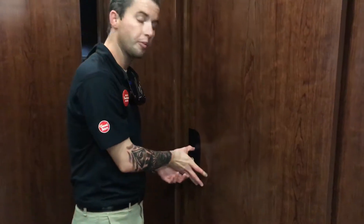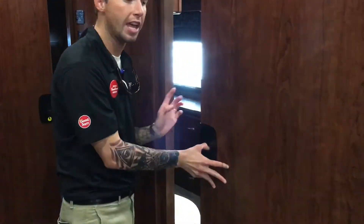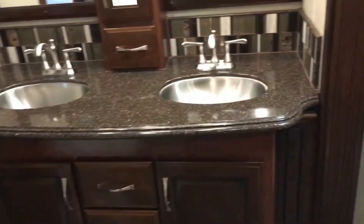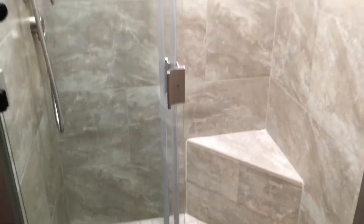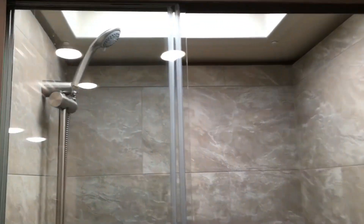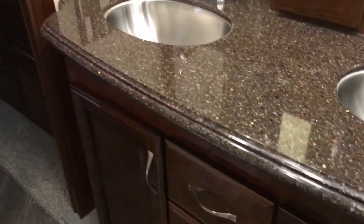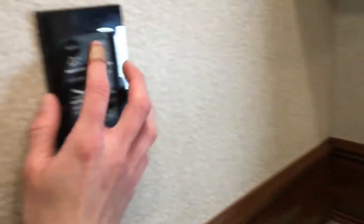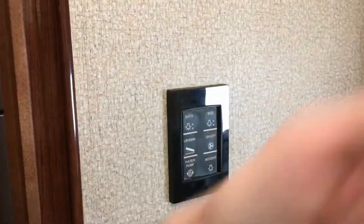Behind this door is the master bath with the double vanity. Come in and check out this shower — you do have upgraded tile, and it is a sit-down shower with an upgraded shower head. Solid surface countertops along with a double vanity. You also have light controls in here for the bathroom and for your bedroom.